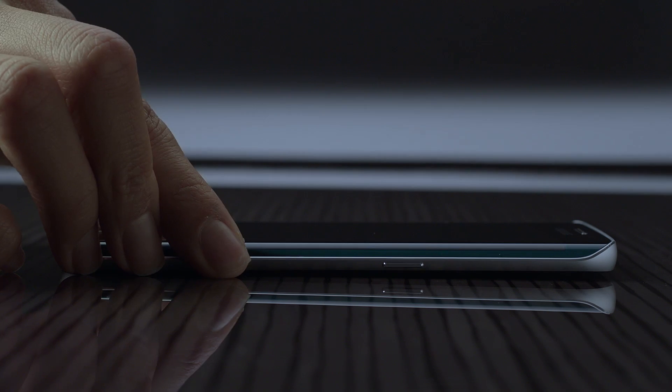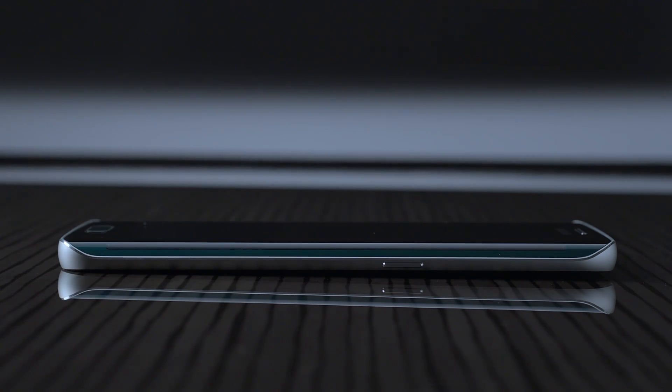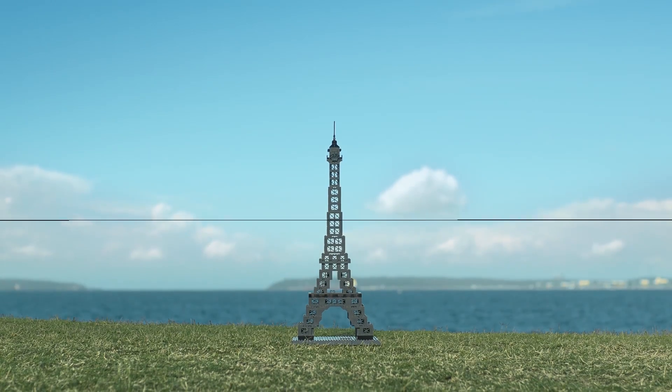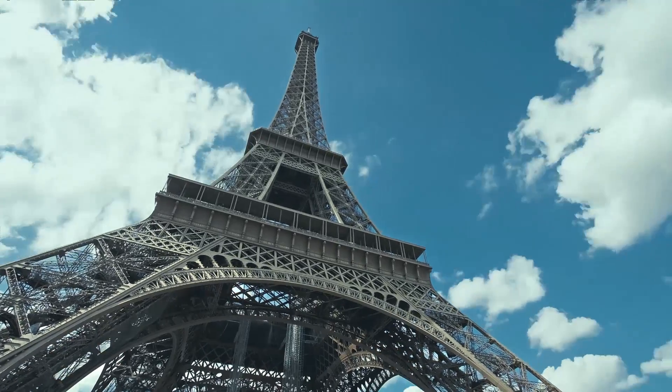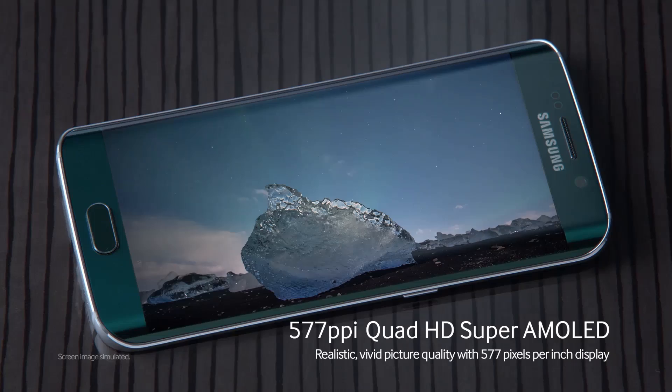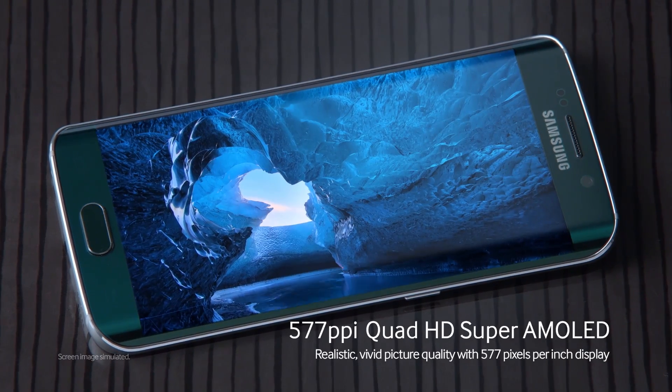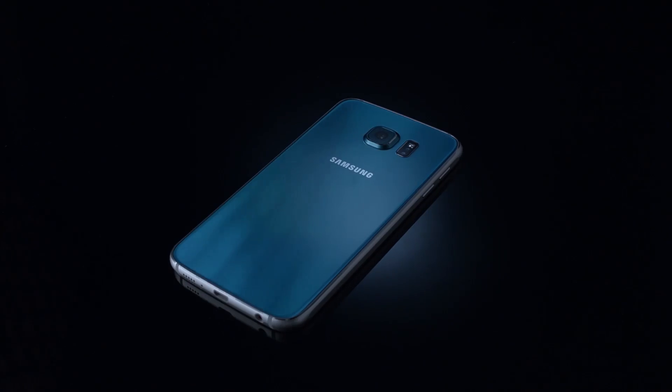But no matter how well the S6 performs, what good would it be with a lame display? It's like the difference in detail between the real Eiffel Tower and one made out of toy blocks. One is meticulously made. The other is, well, made out of toy blocks. 577 pixels per inch means its display gives lifelike pictures full of colour and detail.